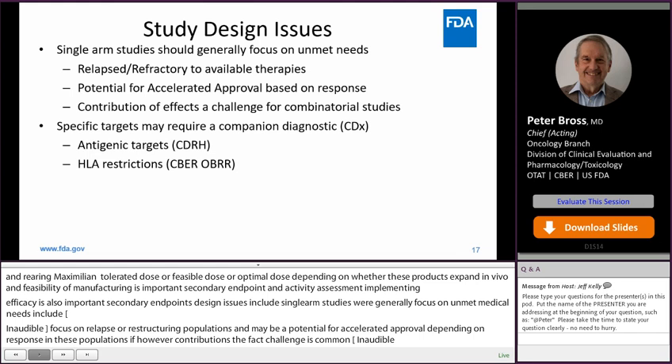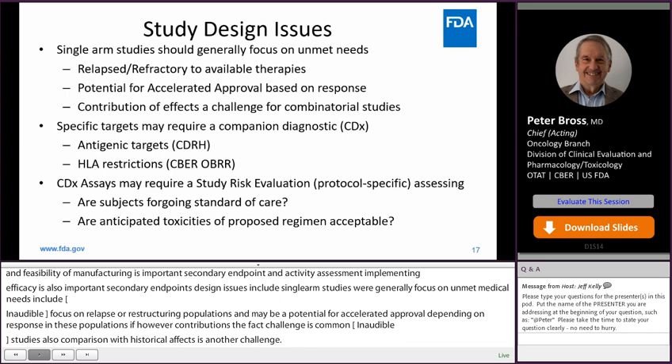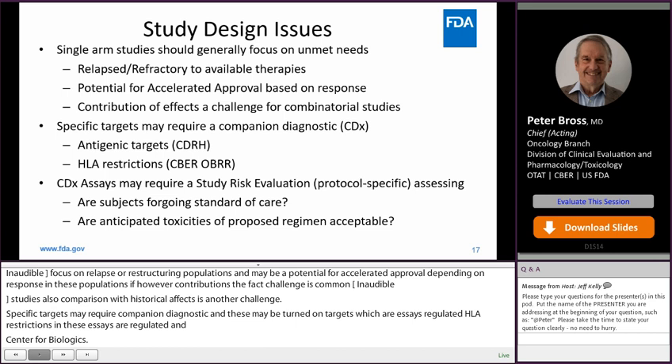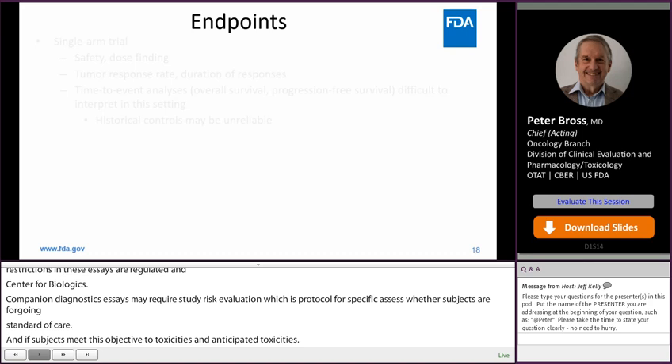Specific targets may require a companion diagnostic. These may be antigenic diagnostic targets — assays regulated in CDRH — and HLA restrictions, which are assays regulated in the Center for Biologics. Companion diagnostic assays may require a study risk evaluation, which is protocol-specific, assessing whether subjects are forgoing standard of care, and whether subjects may be subjected to unanticipated toxicities. Significant risk devices would require investigational device exemptions from CDRH.